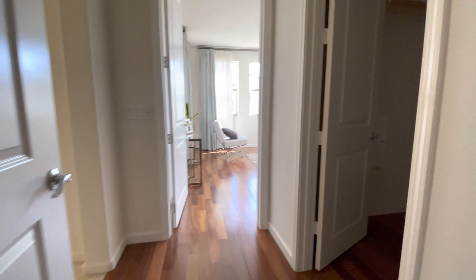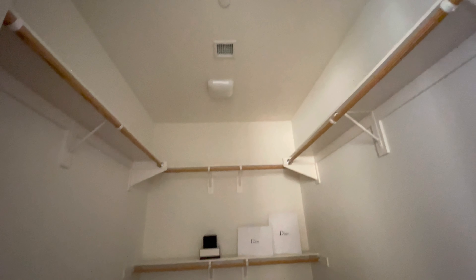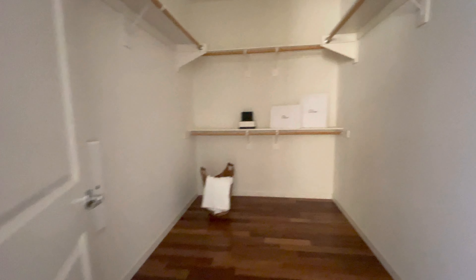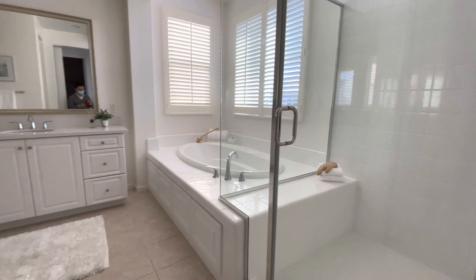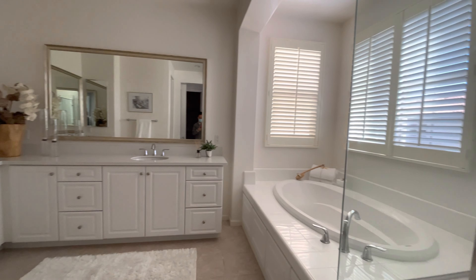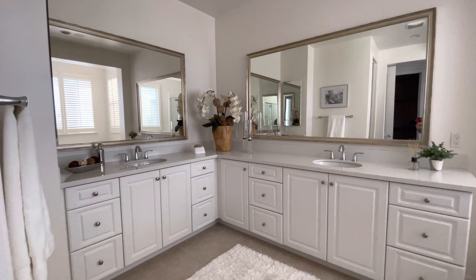Master bedroom. Walk-in closet for master. Master bath — shower, dual sinks.